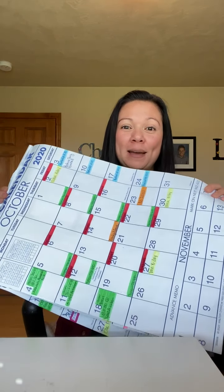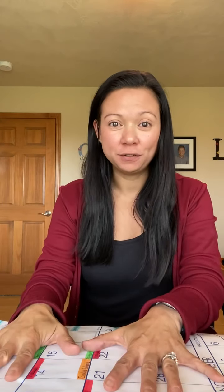I absolutely am in love with the giant calendar. I've tried going all digital and sharing everything on our phones, but for the family, this just works best for us. You can be on the phone talking to a friend, they want to make plans, and I can just peek at this — I don't have to search for it on my phone's calendar.